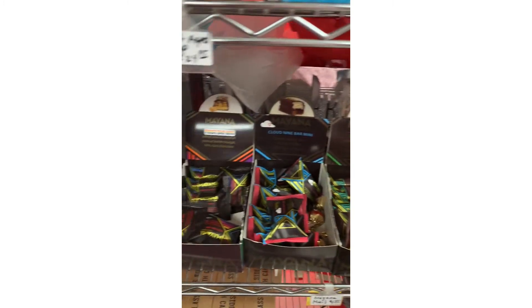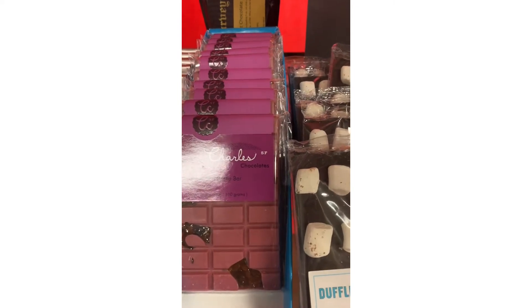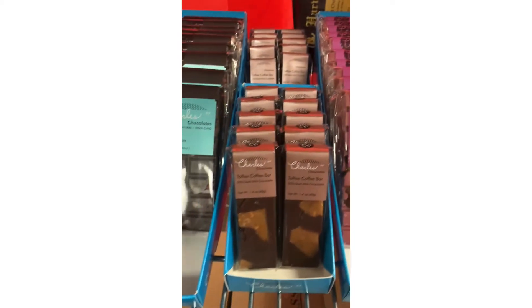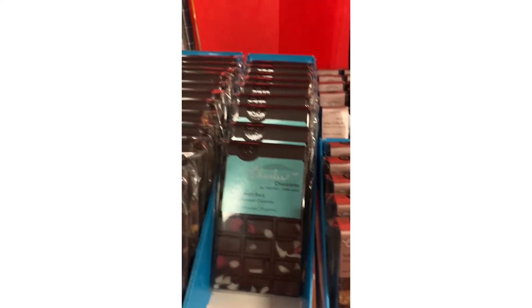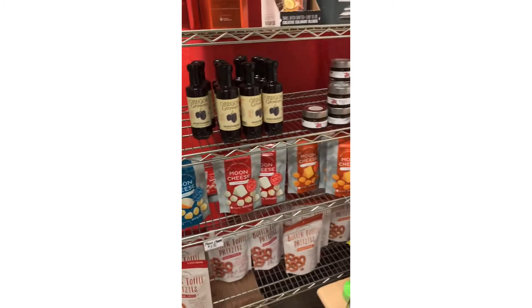We've got some chocolates that are super premium. We've actually got this interesting chocolate which is a ruby chocolate, and there are only a couple of places in the whole country that carry ruby chocolate and we are one of them. We're happy about that, and then some little gifts, some popcorn gifts, and more Pure Wild Oregon products and more snacky items.